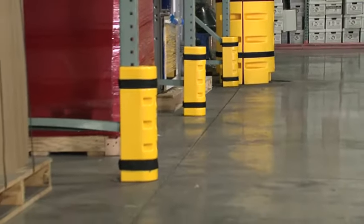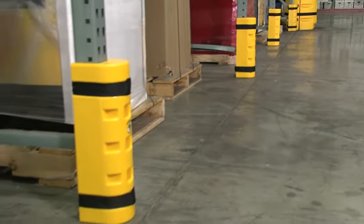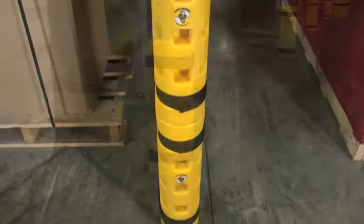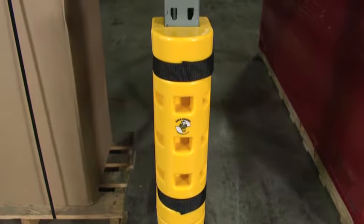Rack Sentry is more compact than metallic shields that often reduce handling clearances, and there are no floor bolts to shear off, saving expensive repairs and replacements. Molded from a semi-flexible, stress-crack-resistant polyethylene, each Rack Sentry is 18 inches tall and can be stacked for additional protection.